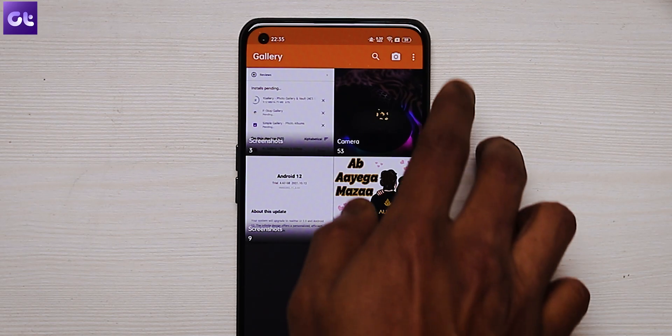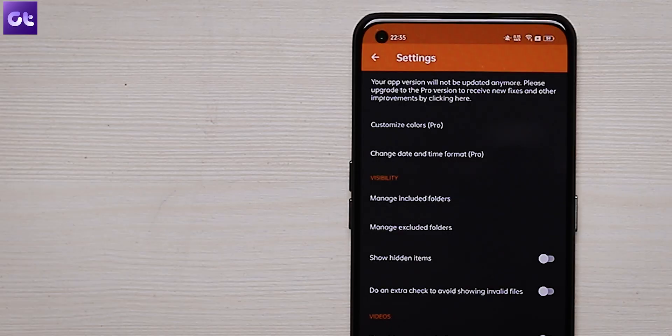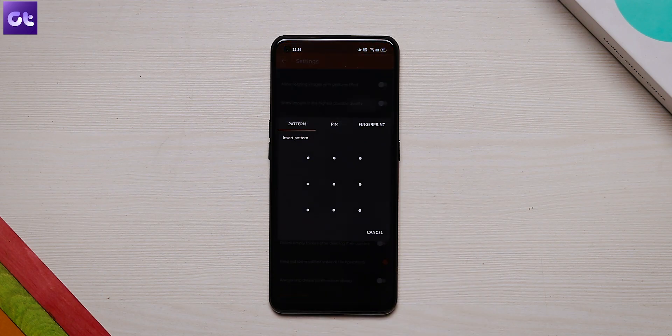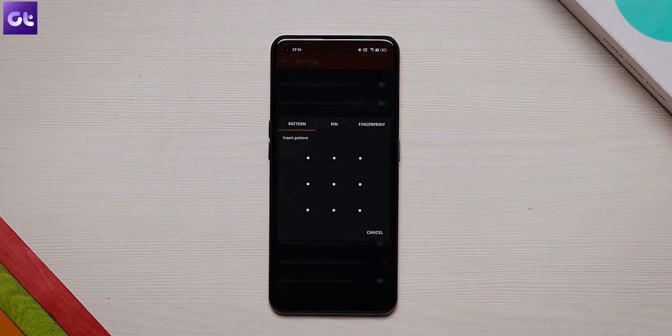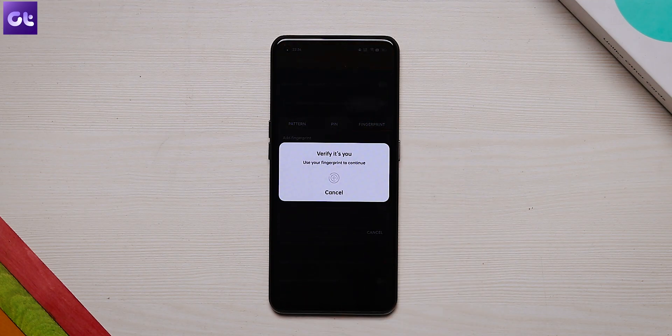You can even temporarily view the hidden files by tapping on the three dot icon on the app's home screen, then choose Temporarily Show Hidden. Alternatively, you can go to Settings and enable Show Hidden Files. What's more is that you can even password protect your hidden files, and if that doesn't suffice, you can password protect the entire application. Both of these features are available inside the Settings app.